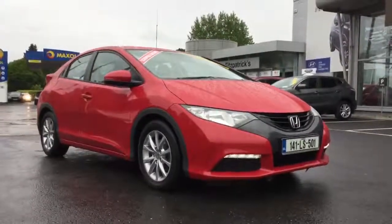I want to show you this 2014 Honda Civic SE VTEC. Brian's my name — if there's any information you'd like on this particular car, please do give me a call at 086 843 1945, or if you come to the garage, just ask for Brian.